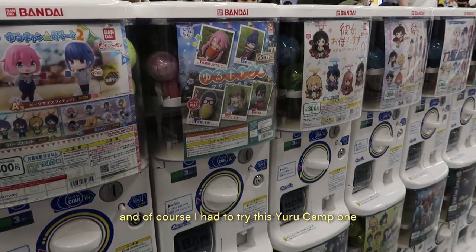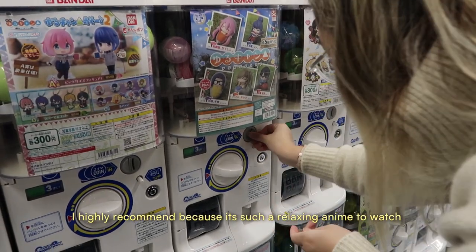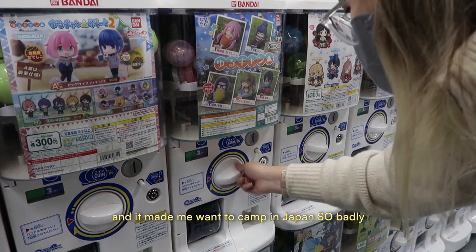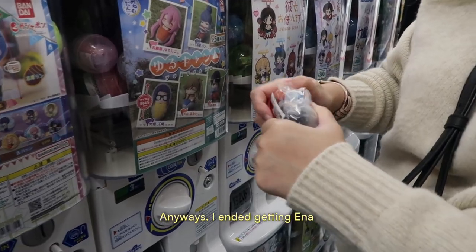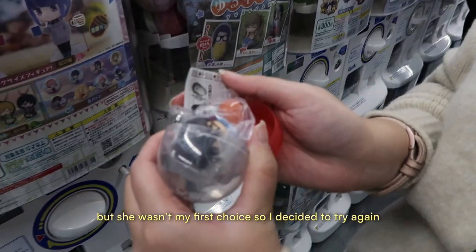And of course, I had to try this Yuru Camp one. If you haven't watched the anime, I highly recommend it because it's such a relaxing anime to watch — it made me want to camp in Japan so badly. I ended up getting Enta, but she wasn't my first choice, so I decided to try again.